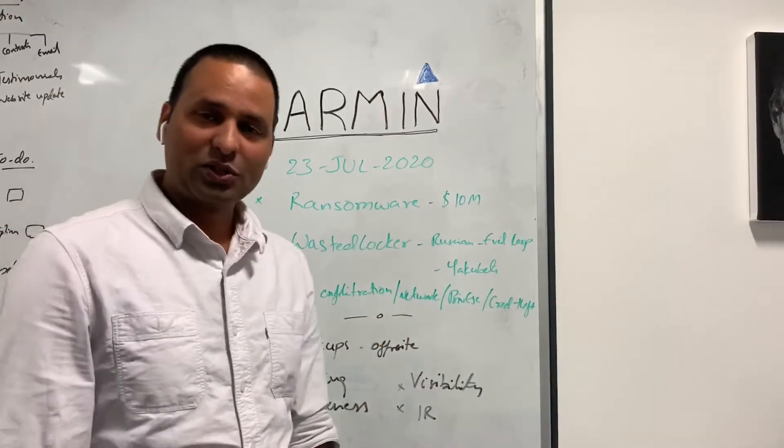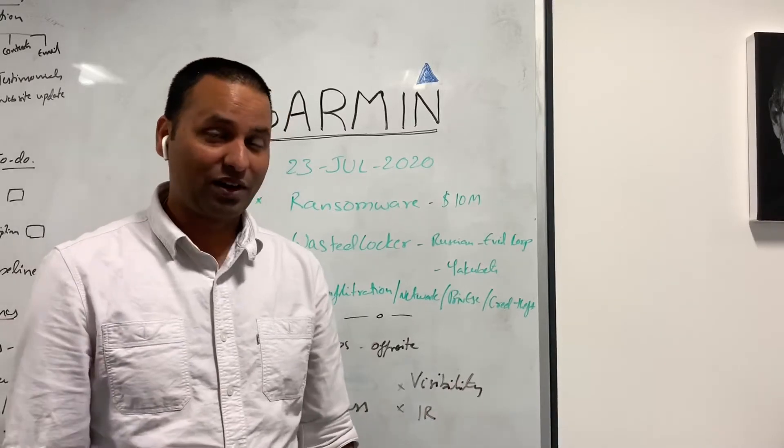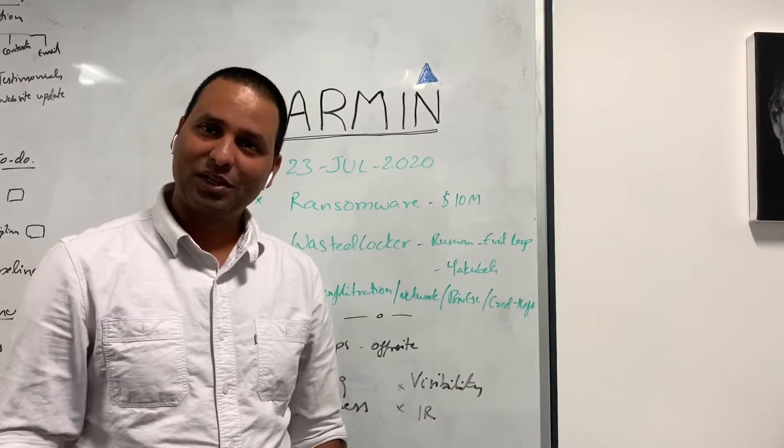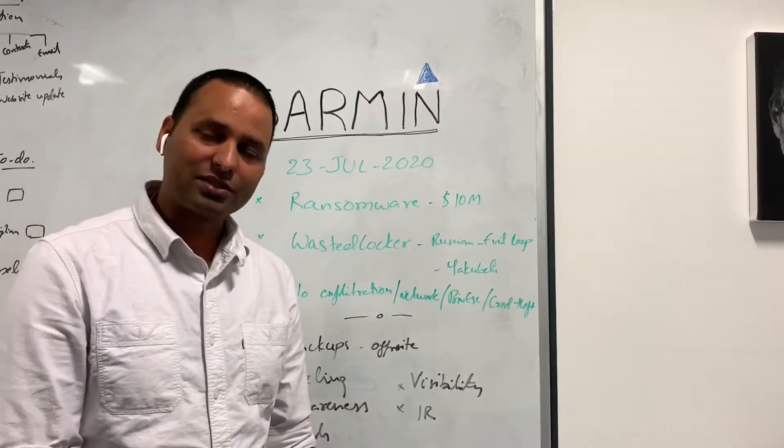Hello everyone, I'm Jay from Techforce and welcome to another case study. It's been a while since we made our last case study, but here we have another one which is Garmin's latest ransomware attack.